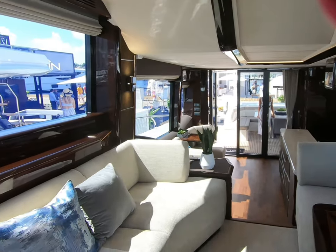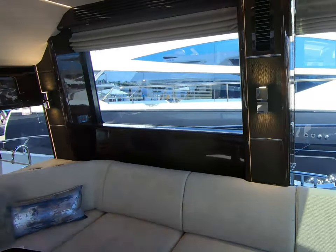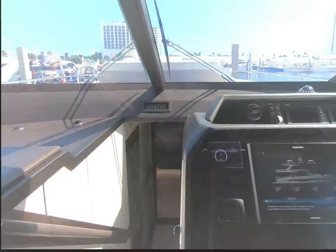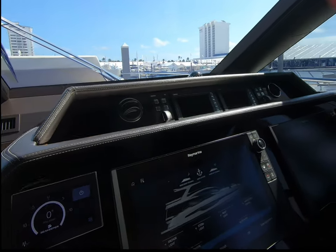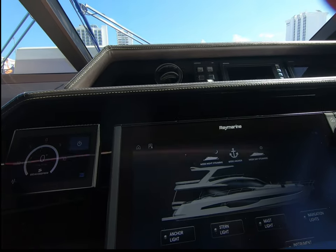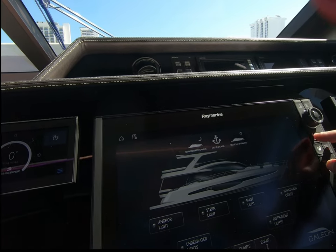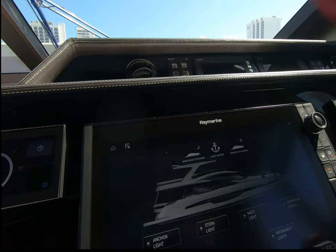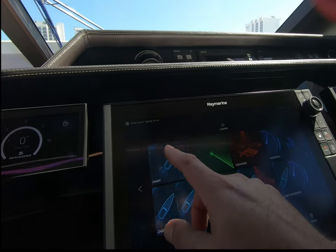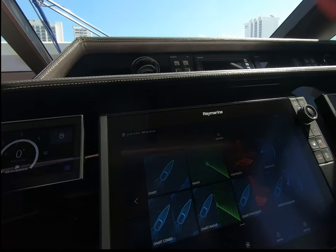As we look aft, you can see these cubist up-and-down lights. We have the bigger Axiom displays here, and you can control all the ship's systems from here — lighting and so on. You can configure these exactly as you want.